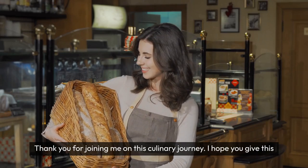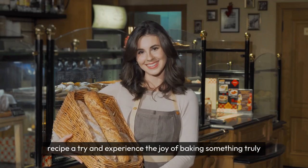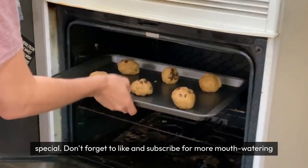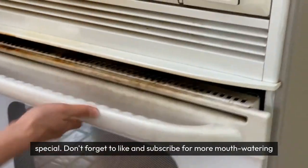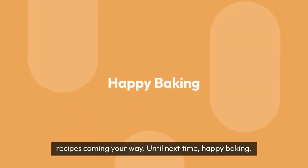Thank you for joining me on this culinary journey. I hope you give this recipe a try and experience the joy of baking something truly special. Don't forget to like and subscribe for more mouth-watering recipes coming your way. Until next time, happy baking!